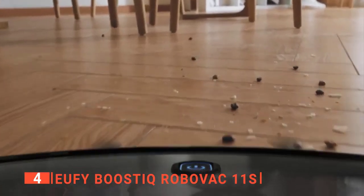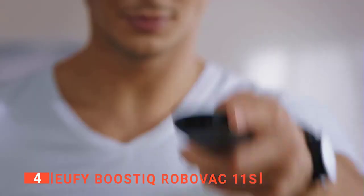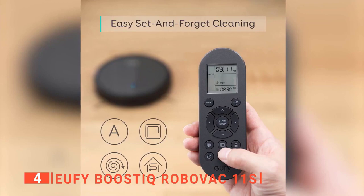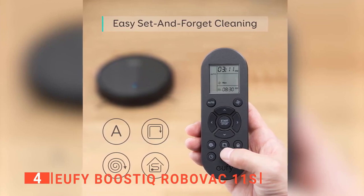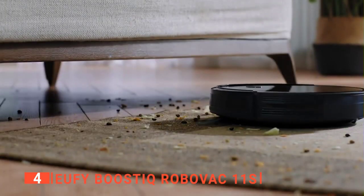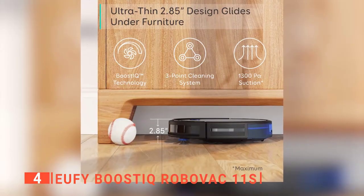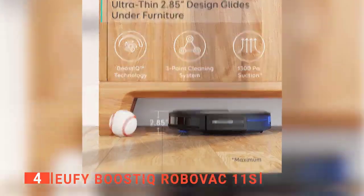Fourth place is the Eufy Boost IQ RoboVac. Eufy is an innovative home company specializing in a variety of household smart devices. The RoboVac is an affordable gadget that is devilishly simple to use and works well in any home. At 2.8 inches tall, it is by far Eufy's slimmest model, allowing it to sneak under beds and other furniture to keep dust bunnies at bay.